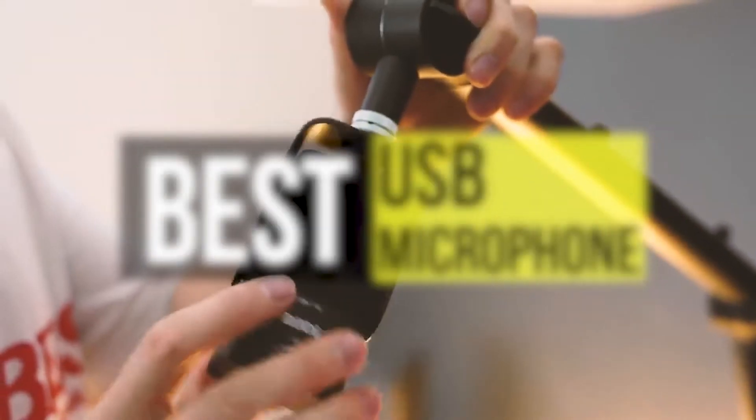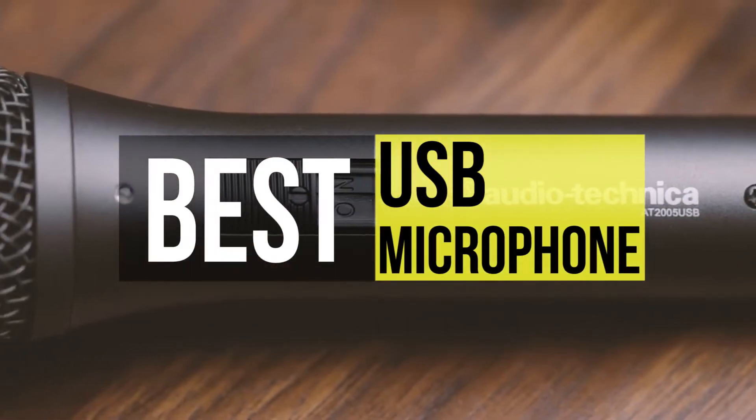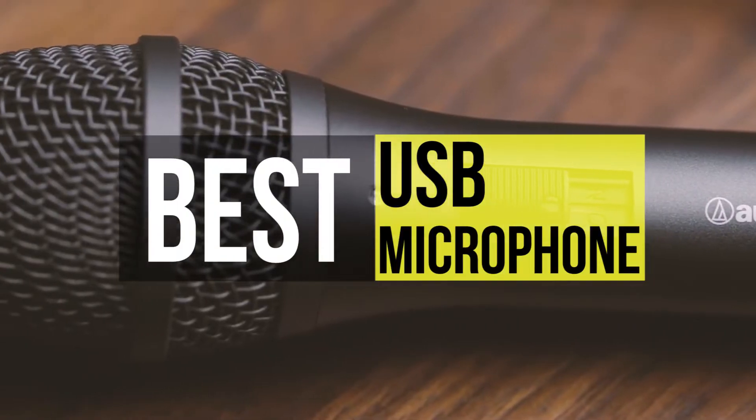Hello guys, welcome back to our channel. In this video we have listed the top six best USB microphones in 2021 to help you find the right one for your needs and budget. So let's get started.